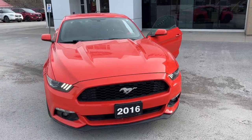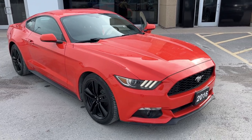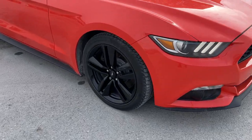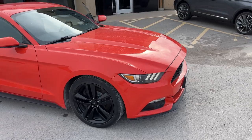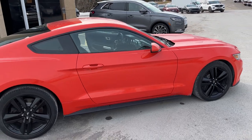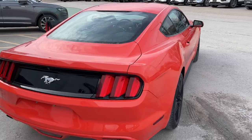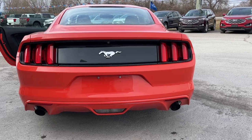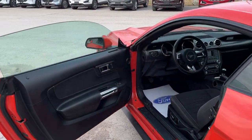2016 Ford Mustang EcoBoost in Competition Orange — a really sharp looking vehicle. This one has the EcoBoost Performance Package with 19-inch black painted aluminum alloy wheels and the 2.3-liter EcoBoost engine with 300 horsepower. It's really low kilometers, only 47,000 km, which is great for the year. You also get dual exhausts and that iconic Mustang tail lights.